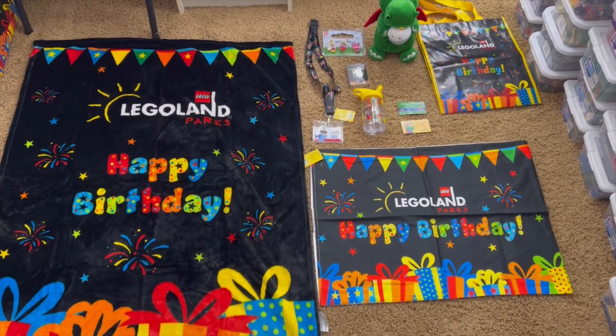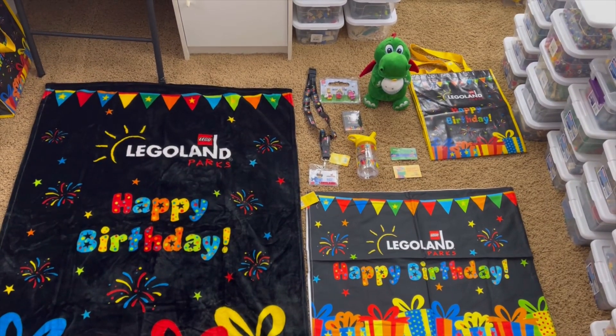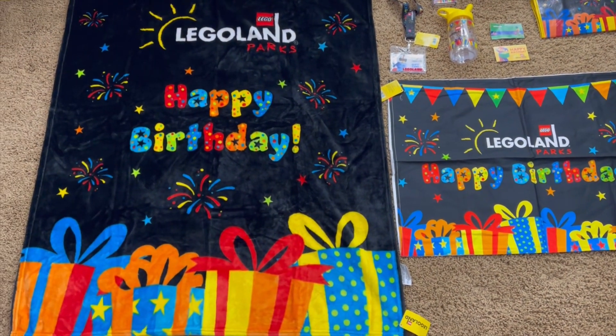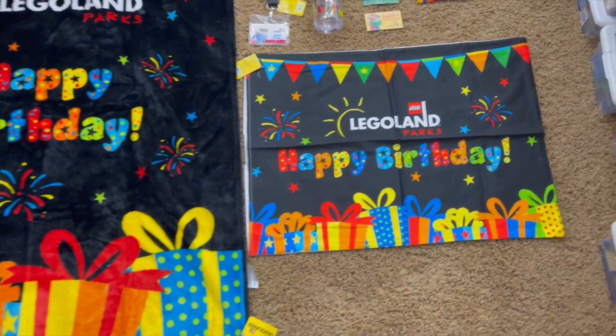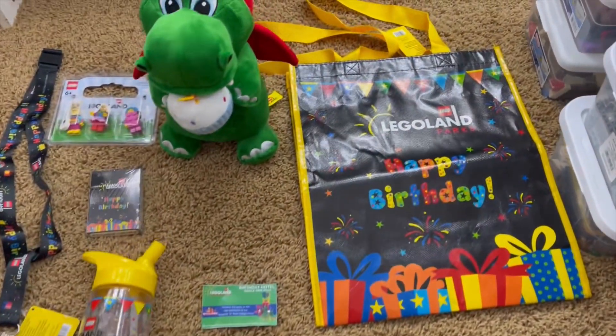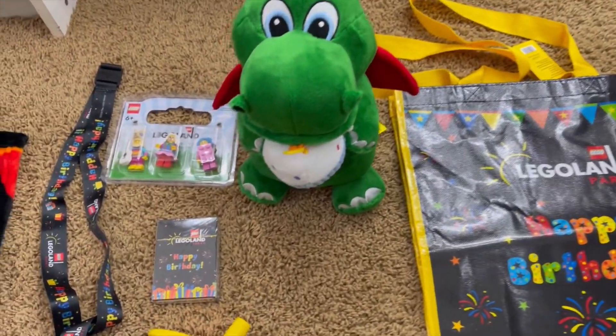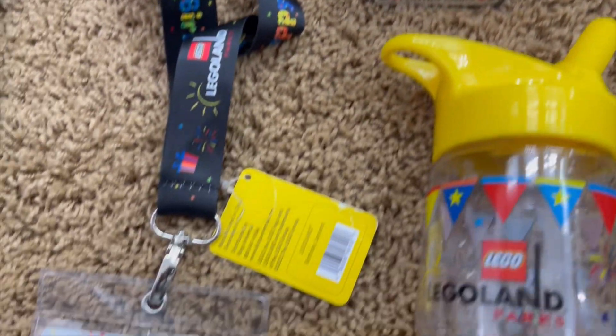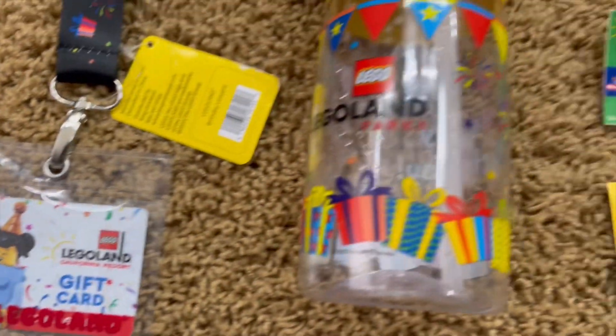Stepping away from the hotel for just a moment, here are all the items that came with the birthday package. There was a blanket, a pillowcase, a tote bag, a stuffed dragon, three minifigures, playing cards, and a lanyard with a $20 gift card inside.